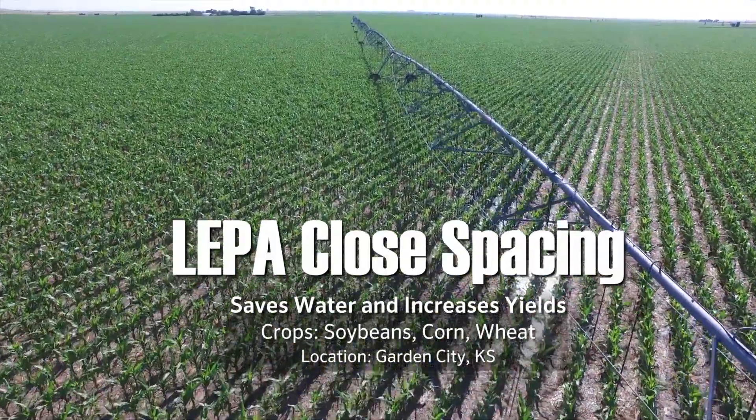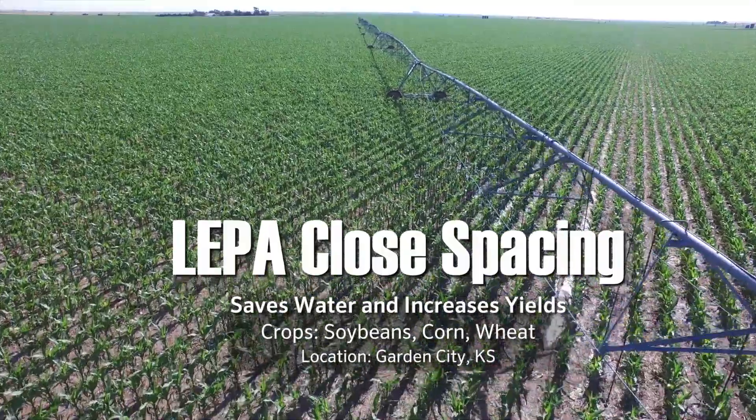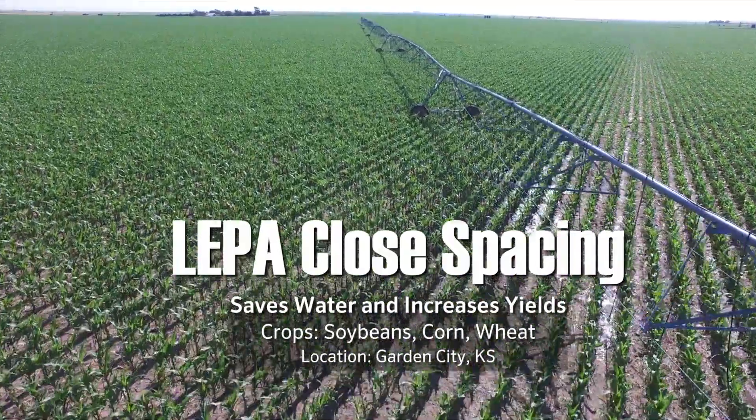My name is Dwayne Roth. I farm here in northwest Finney County, north of Holcomb and Garden City. We have sprinkler irrigation systems. We use surface water and Ogallala water from the Ogallala aquifer.